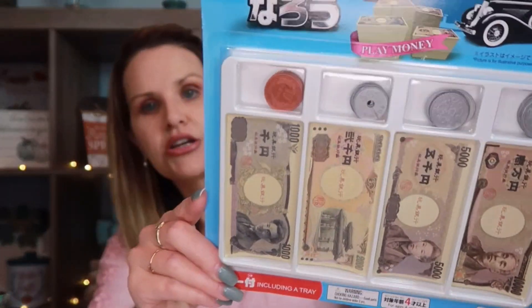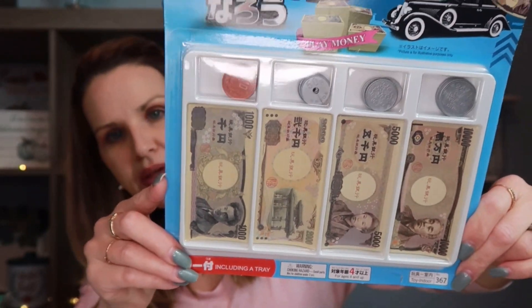I picked up this Japanese play money — it literally looks like real Japanese money. I bought it for our homeschool geography curriculum; we're doing world geography this year and next, so I thought having this on hand would be really cool when we get to Japan. This was also $1.75.